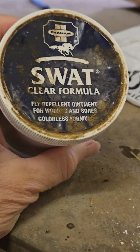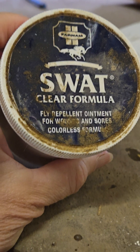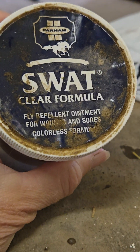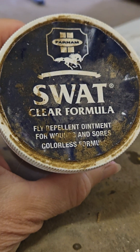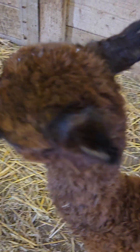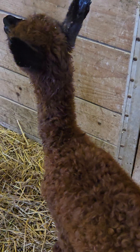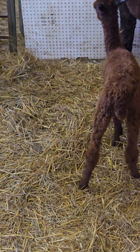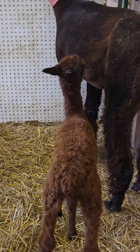One thing I'm going to do this morning is put a little Swat on his ears. This is sort of like Vaseline with some fly repellent in it. In the middle of summer like it is right now, the flies are really bad and they can really bite their ears and cause irritation. So he's got a little bit of Swat on his ears and a little bit on the ridge of his nose just to keep the flies off. You don't want to do it right the minute they're born because the mama has to learn what his smell is.